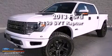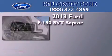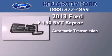This is a brand new 2013 Ford F-150 SVT Raptor. This truck has an automatic transmission, a 6.2 liter V8, and 4-wheel drive.